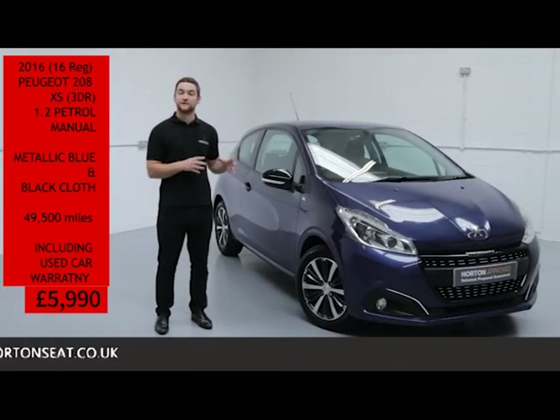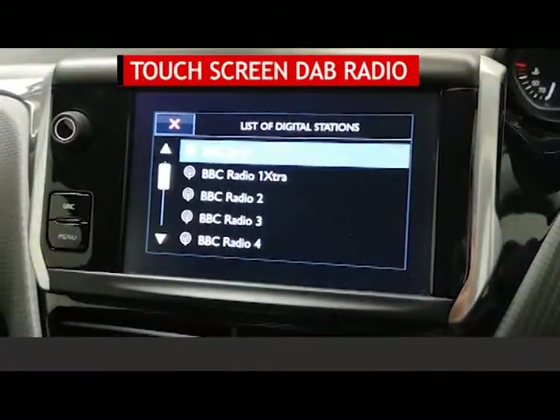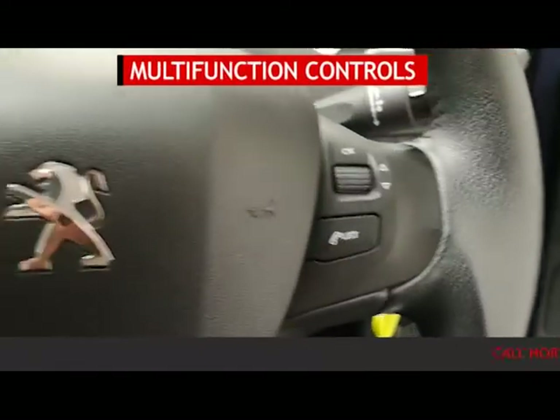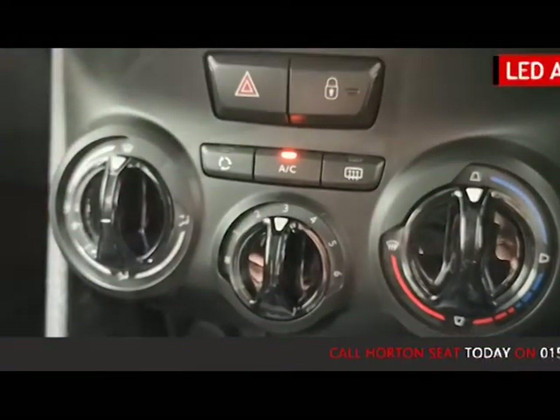Just to go through some of the features of this Peugeot: it has a touchscreen DAB radio with Bluetooth mobile phone connectivity, multi-function steering wheel controls, air conditioning and cruise control.